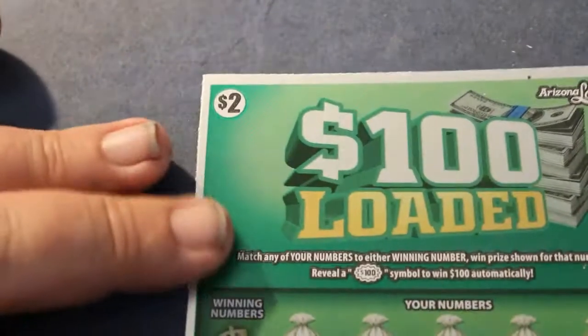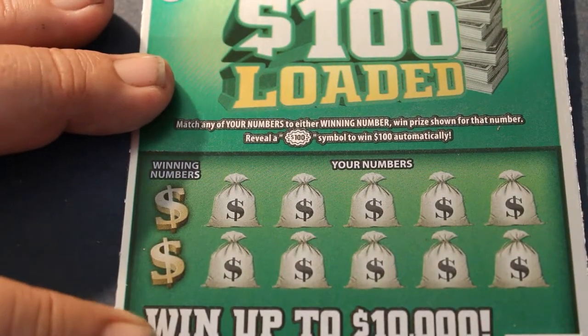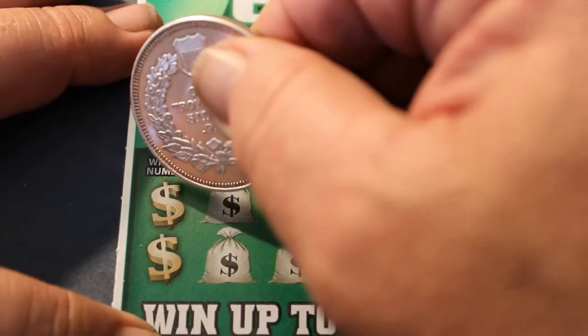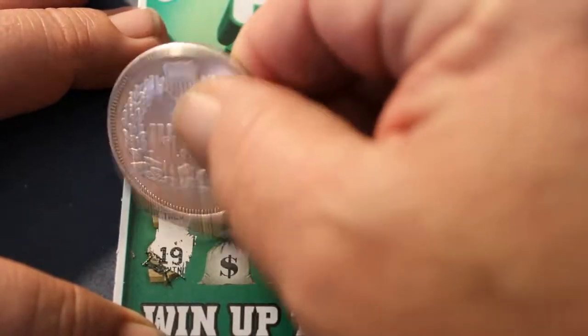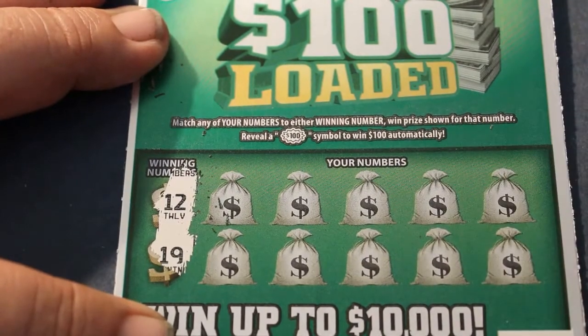Back some time ago, when I was living in Florida, I would play these. There was a game called Lucky Shamrock — it was a $2 game. I must have hit 10 $100 wins on that thing in a year. That game, I was sorry to see it go. It was just strange.